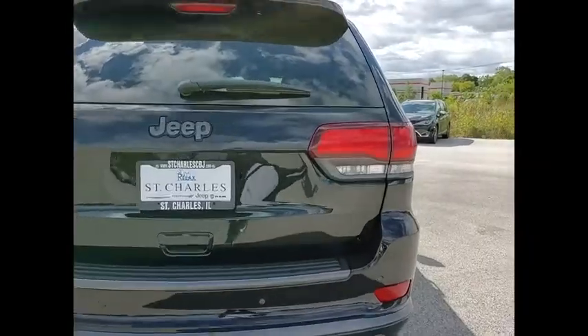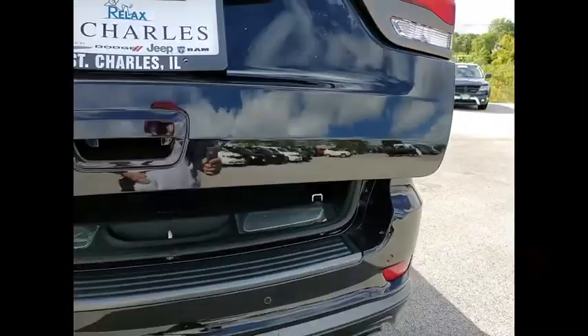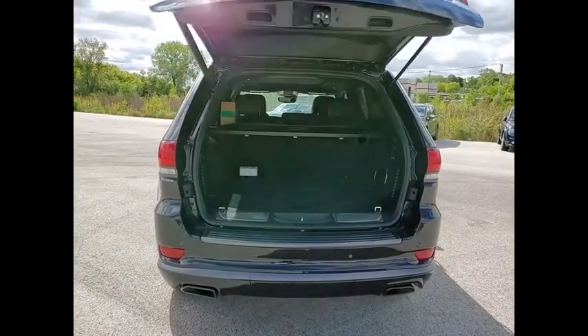Here are some of this vehicle's great options: electronic stability control, power lift gate, brake assist, traction control, remote keyless entry.